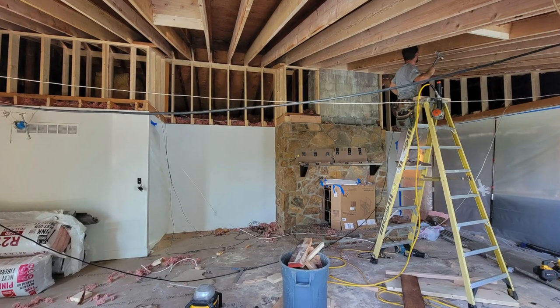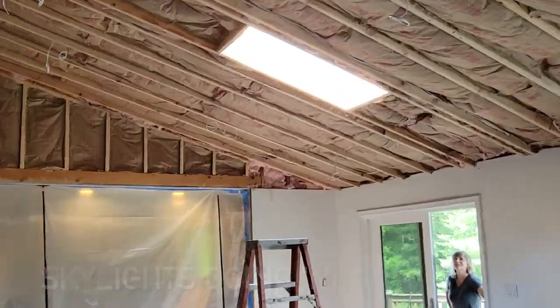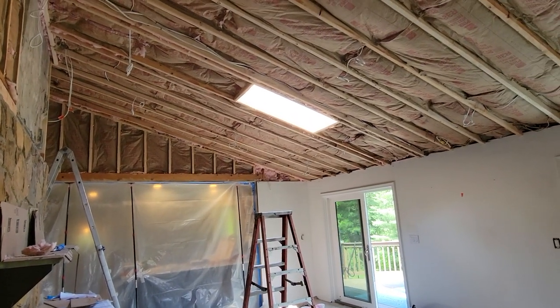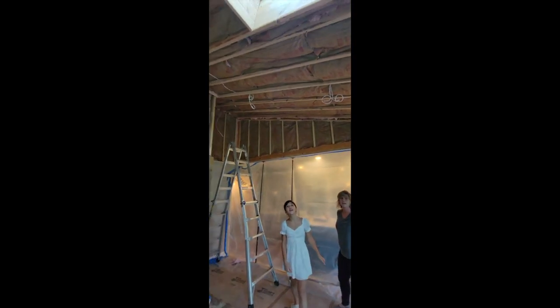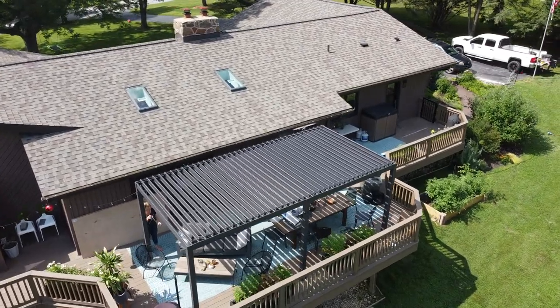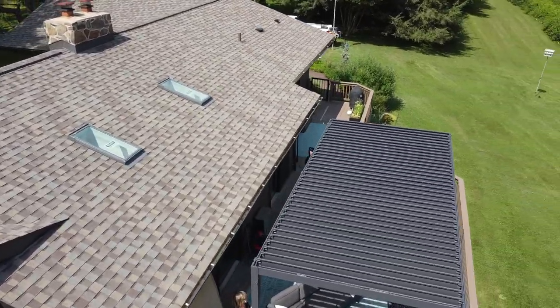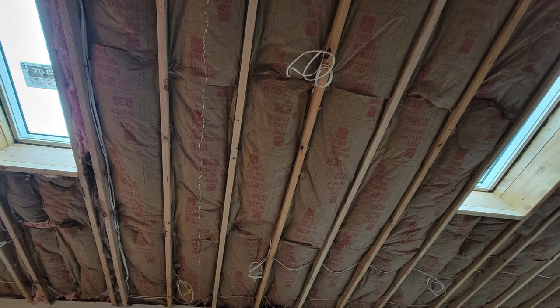The next thing we really wanted David to do is add skylights to this room, so he's cutting in the skylight to add additional light. This room is south-facing, so we're going to get a lot of light through the ceiling, which will really enhance the space. We have windows in the ceiling! We finally got our skylights — two skylights. It feels different, way different. It's really quiet because of the insulation.